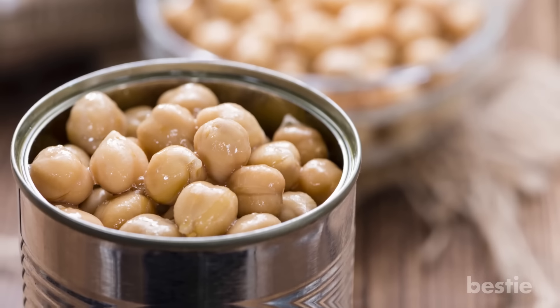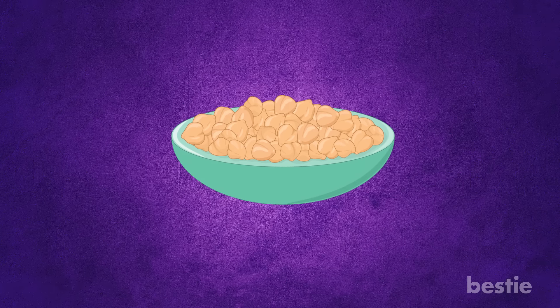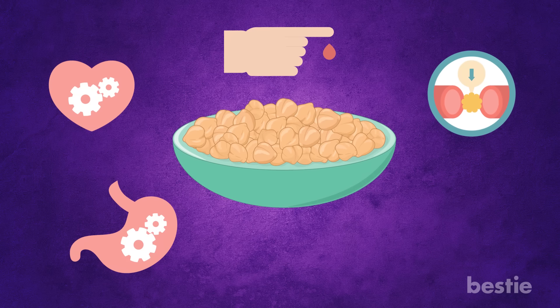Chickpeas. Canned chickpeas are a versatile superfood. Health benefits attributed to diets rich in chickpeas have been identified in terms of diabetes, heart health, GI health, cholesterol and even weight loss.